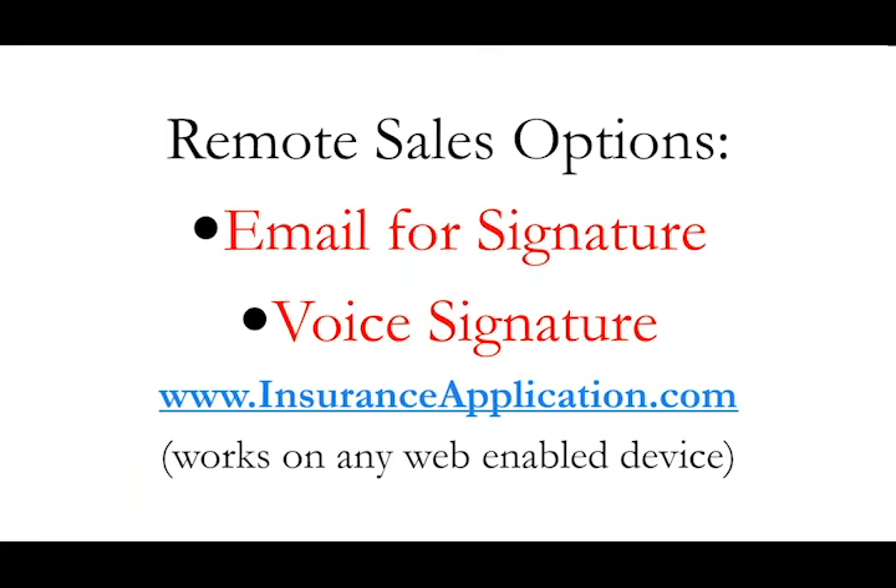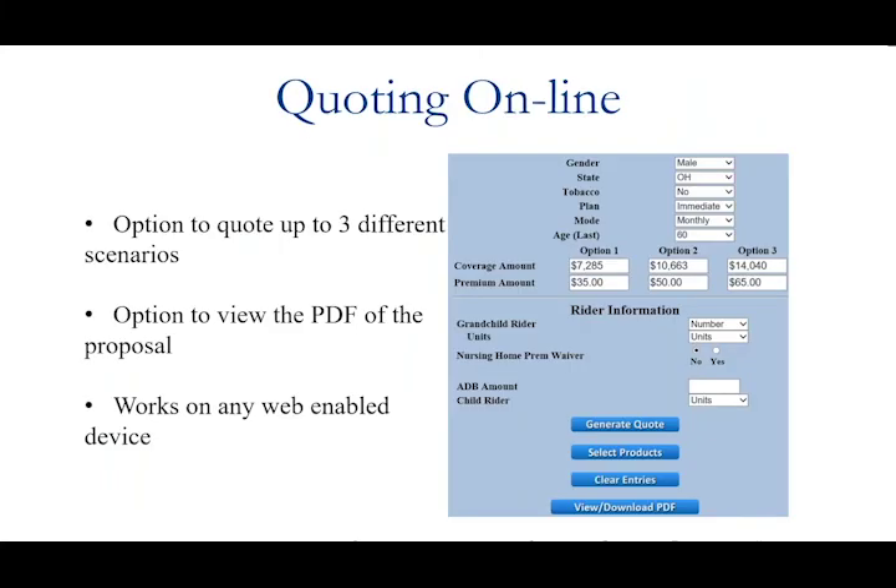Part of the online application process is the opportunity to do a remote sale. At the end of the application process when it comes time to sign, you're given a choice to do a sign-on-screen — used when sitting at the dinner table with your client — or email for signature, which sends them an email to sign, or a voice signature. You can choose these on any given application. For the voice signature, you call into an 800 number, there's a one-page script you read with your client, and they answer certain questions — it takes about a minute and a half on average.